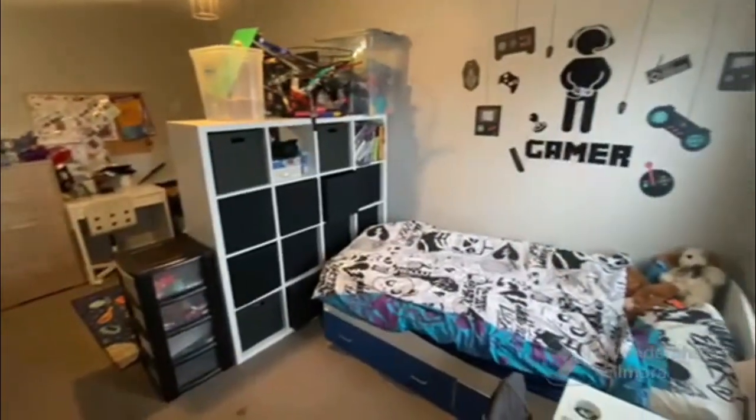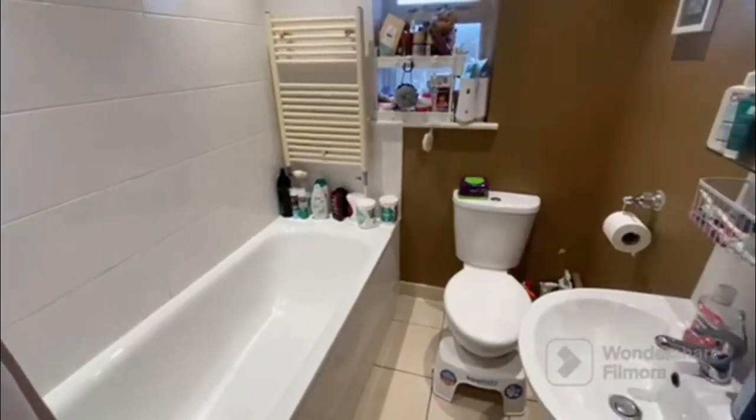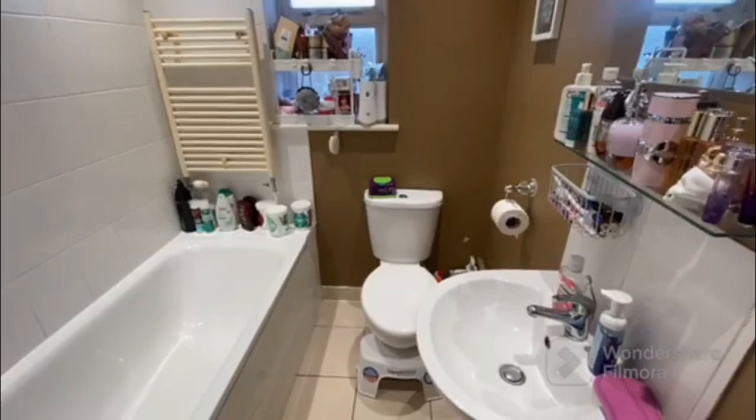If you'd like more information or would like to arrange your viewing, give us a call today at Dreams Estate Agents.